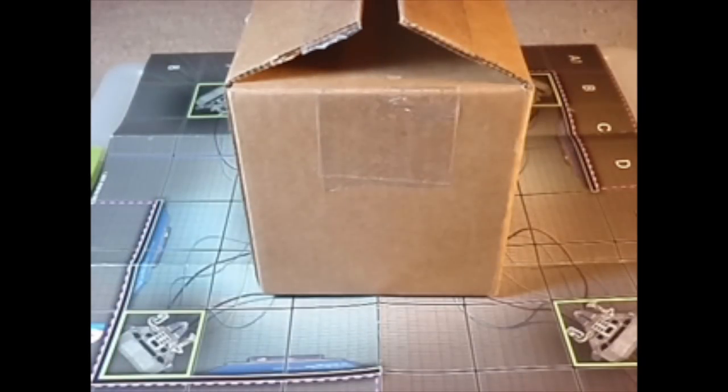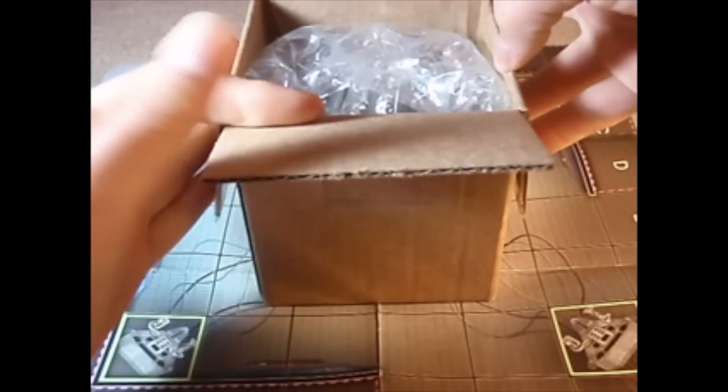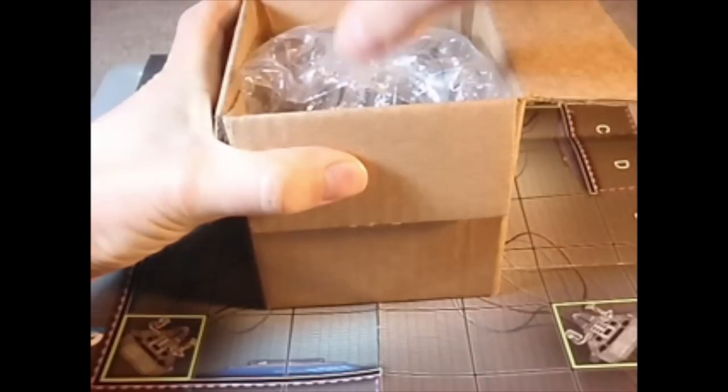As always I cut the tape open because the last thing you need is to see me struggle with tape. I don't have much of a man quotient to begin with, but that's always disheartening when you're like, cellophane tape, why are you so strong? This is actually pretty cool — bubble wrap! I love bubble wrap.